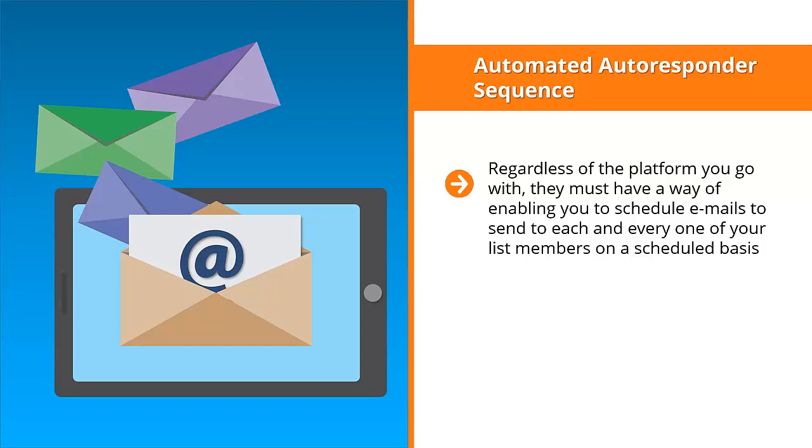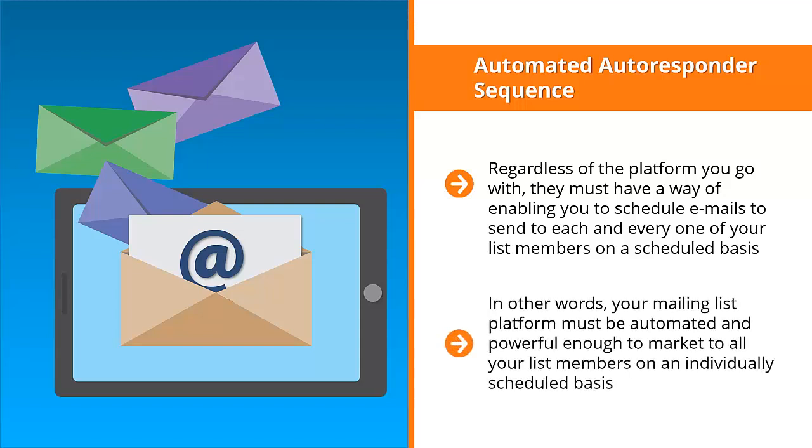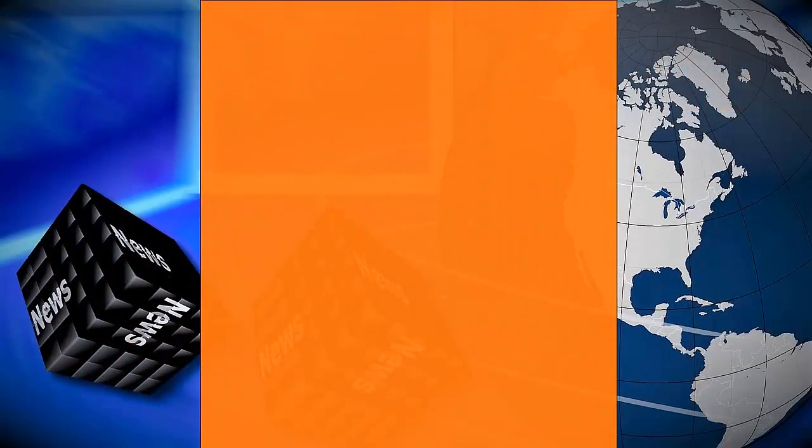When another person signs up for your mailing list on Friday, they get day one's update, and so on and so forth. In other words, your mailing list platform must be automated and powerful enough to market to all your list members on an individually scheduled basis. This is crucial if you want your autoresponder email sequence to turn your list members into buyers.